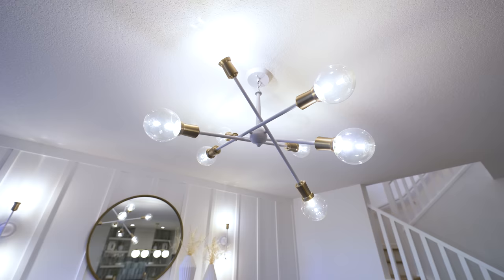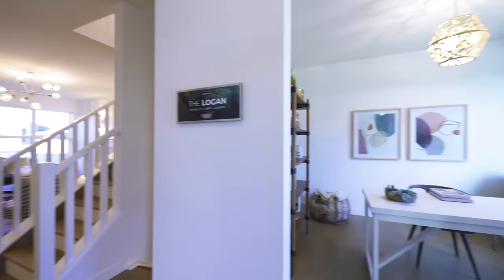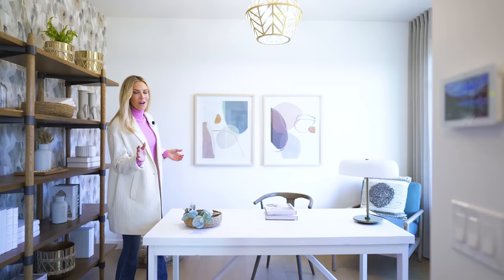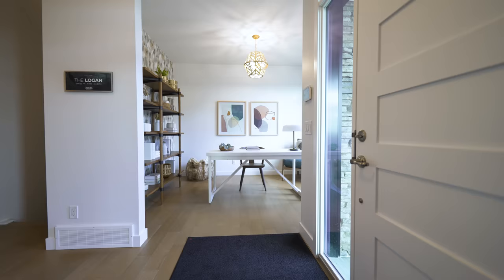Check out the light fixtures in this home. If you have to work from home, how beautiful is this home office? It's located right off of the front entrance. You have a gorgeous window looking out onto the street — you can watch the kids play while you get a little bit of work done, or you can pretend and just scroll Pinterest.